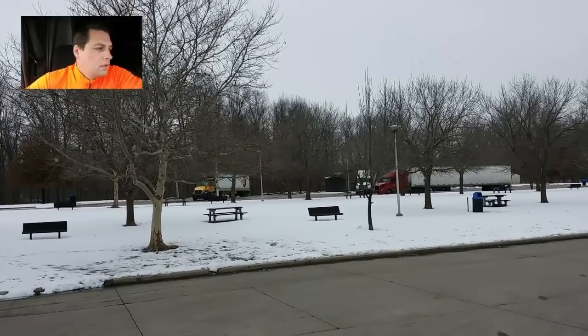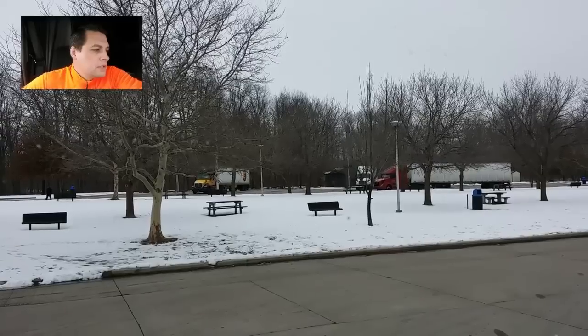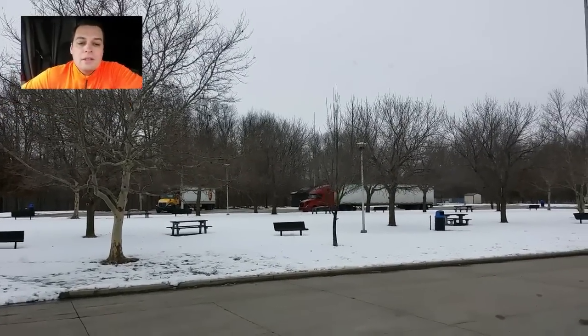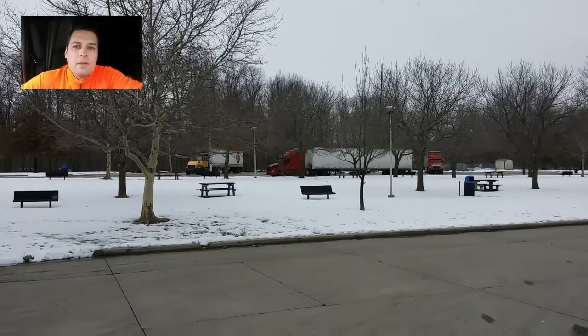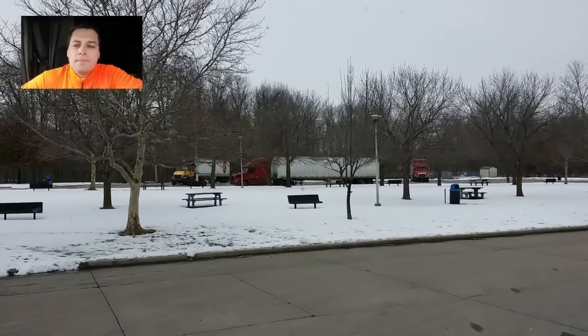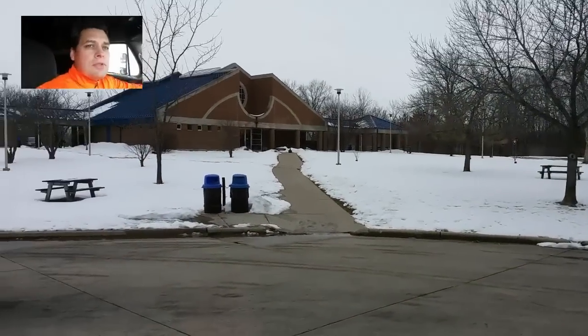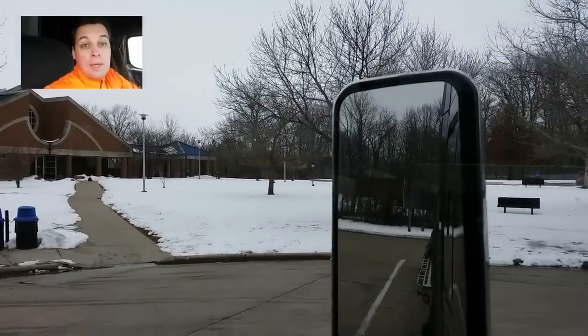Here I am at West Terre Haute, Vigo, Indiana truck stop. I started out yesterday and covered several hundred miles on my nine-hundred-mile journey, and was able to finish my day in Madison, Illinois, where I normally park my truck.